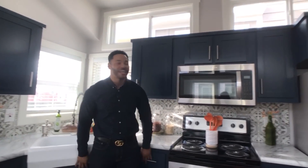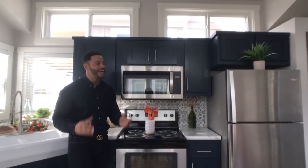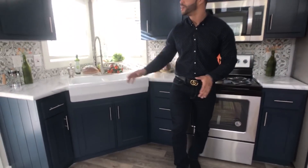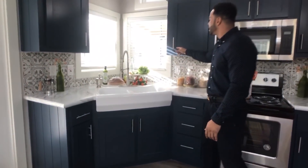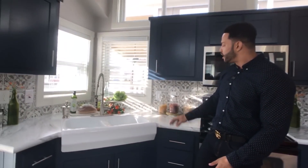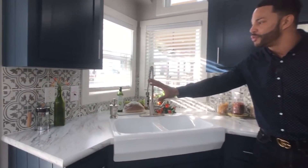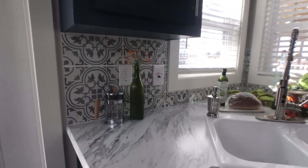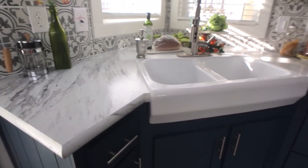Did we bring some blue cabinets into the Platinum Premier? I told y'all we're doing color pops here — blue, red, green, purple, pink — you can do whatever color you want right here in the Platinum Premier. You can see we put the bar pulls on the cabinets, giving it more of a modern feel. Look at this backsplash — this ceramic tile backsplash. It is so lovely.